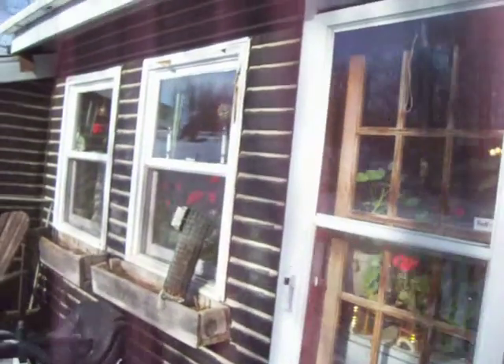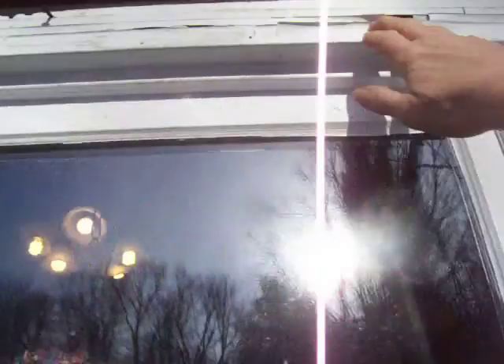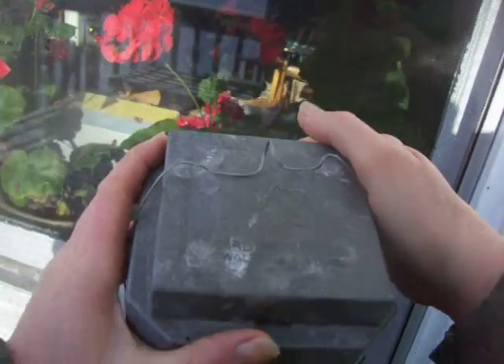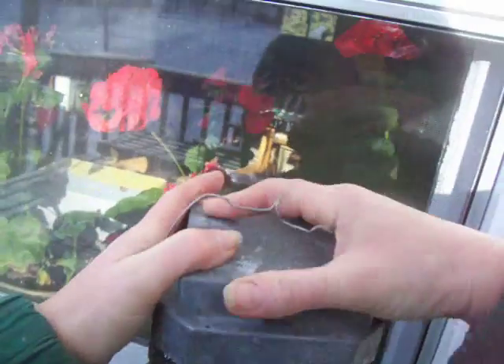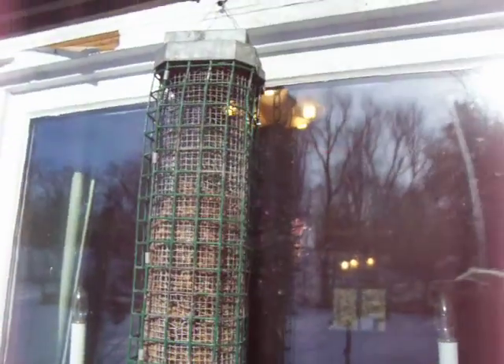I guess for this one I'll just loop it around my screw there. I've got to repaint this this summer. Let's see if I can loop it around my screw here — maybe it'll stay up until I go in and get another one. I've got to go in and get another one of those.